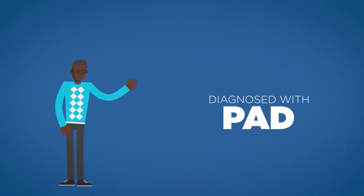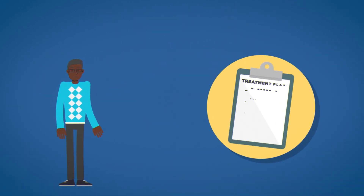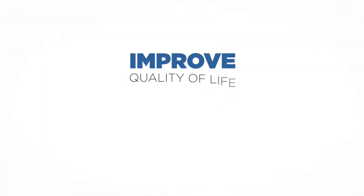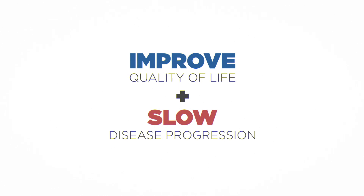That's why screening is important for people experiencing PAD symptoms. For people who are diagnosed with PAD, it's equally important to develop a treatment plan with a healthcare provider — a plan to improve quality of life and slow disease progression.